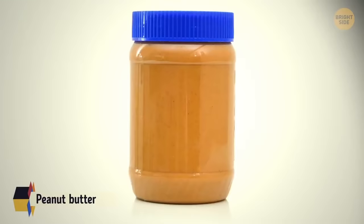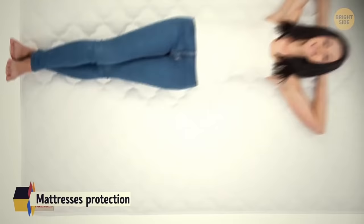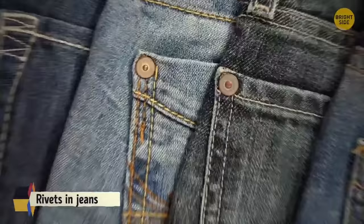Coca-Cola's secret recipe isn't patented. The "do not remove under penalty of law" label on mattresses protects the buyer, not the seller. And rivets on jeans protect the sensitive areas that get the most wear and tear.